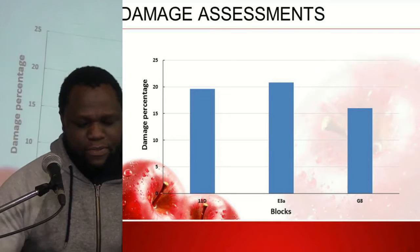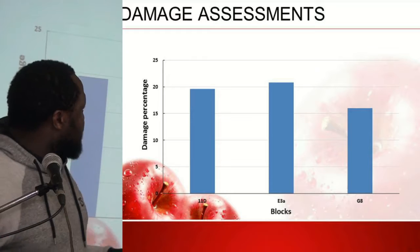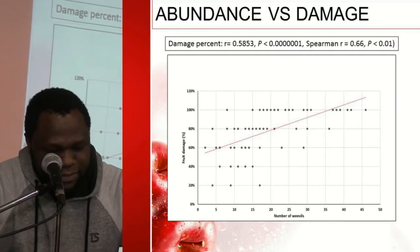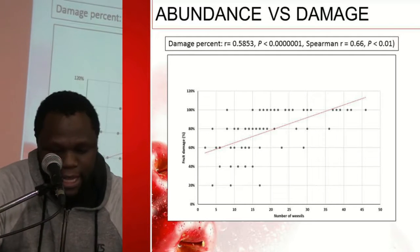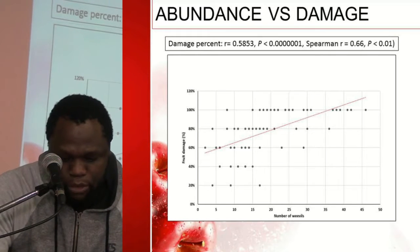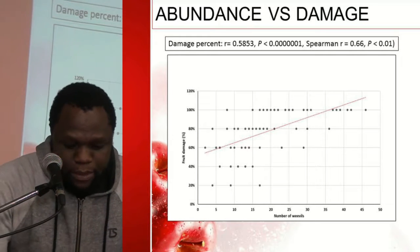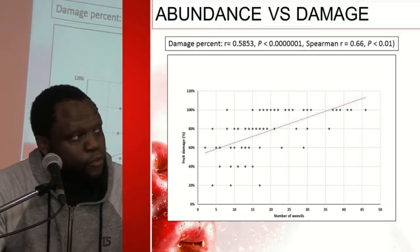For the damage assessment between the three blocks of apples, there was no significant difference between blocks, but damage was high across all three. The graph illustrates the relationship between the mean number of weevils and the percentage of fruit damage observed in farms in Ceres and Grabouw, showing that fruit damage was positively and significantly correlated with the number of weevils observed.